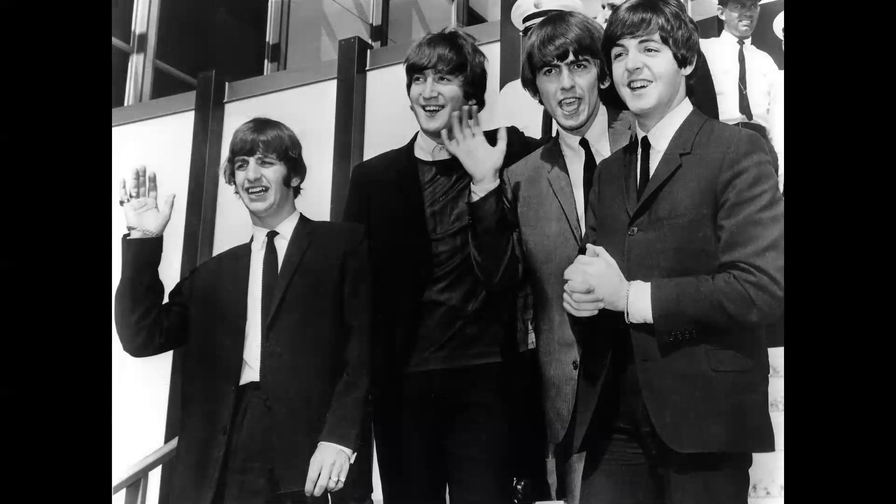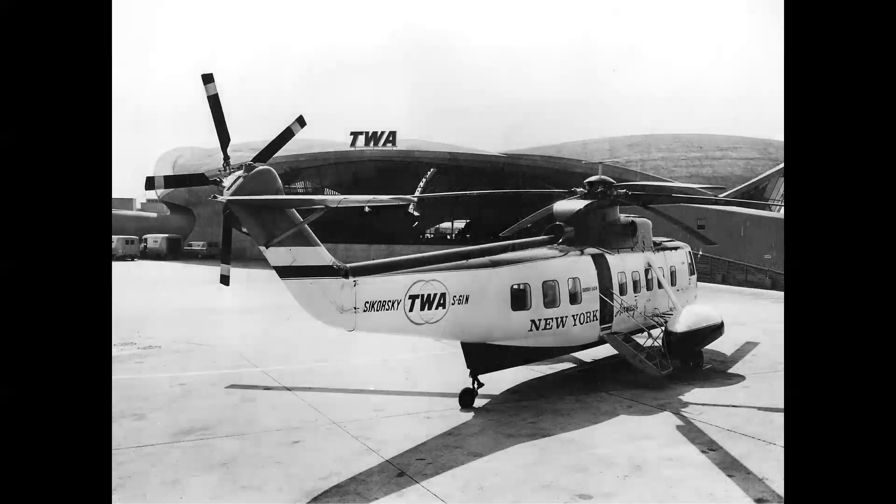In February '64, these guys arrived at Kennedy Airport — although this photo was taken on their 1965 tour when they played at Shea Stadium; they were in town for an appearance on the Ed Sullivan Show. And I think they did pretty good after that. But in 1964 and 1965, we had the World's Fair located up near LaGuardia Airport, and TWA had a dedicated Sikorsky S-61 which flew from Kennedy Airport to the rooftop helipad at the New York World's Fair. That was pretty neat.